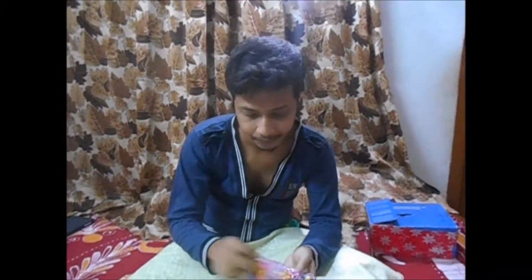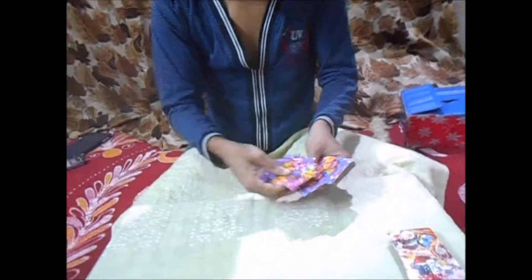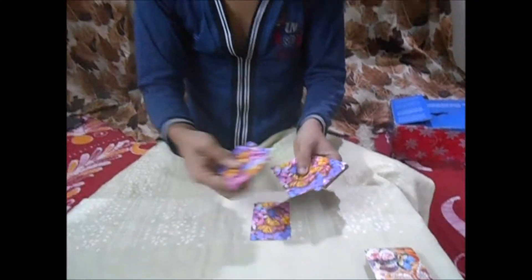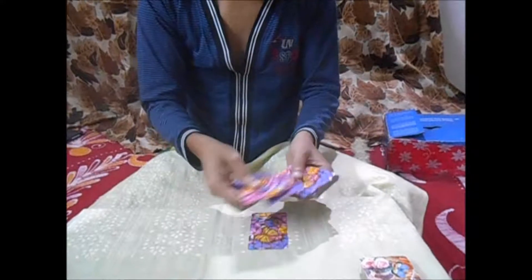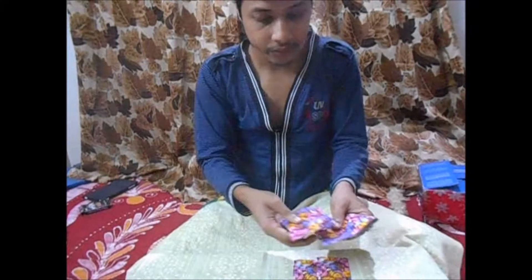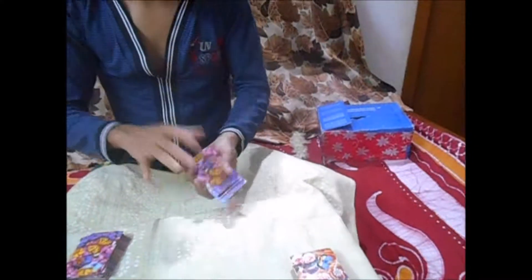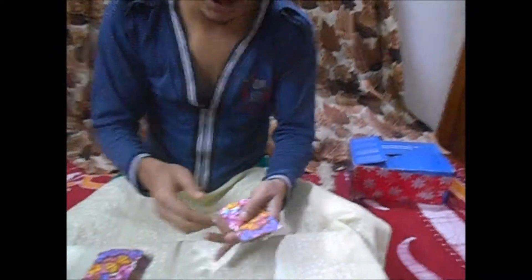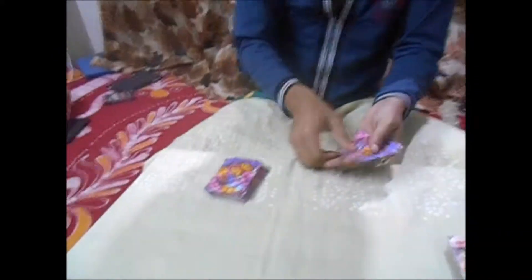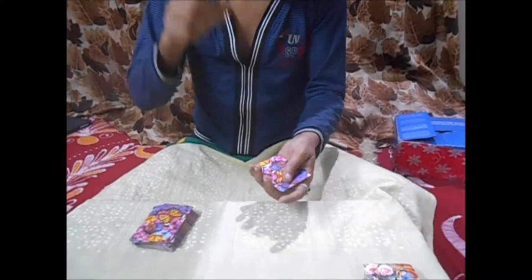Now we have to look at chapter 7 to 5-40. 1, 2, 3, 4, 5, 6, 7. 1, 2, 3, 4, 5, 6, 7. 1, 2, 3, 4, 5, 6, 7. This is the 3rd segment. 1, 2, 3, 4, 5, 6, and 7.